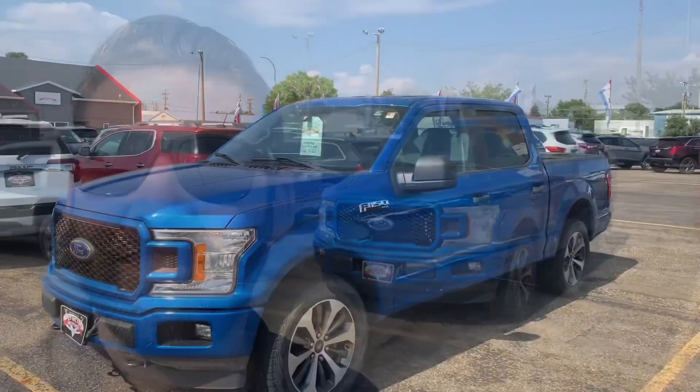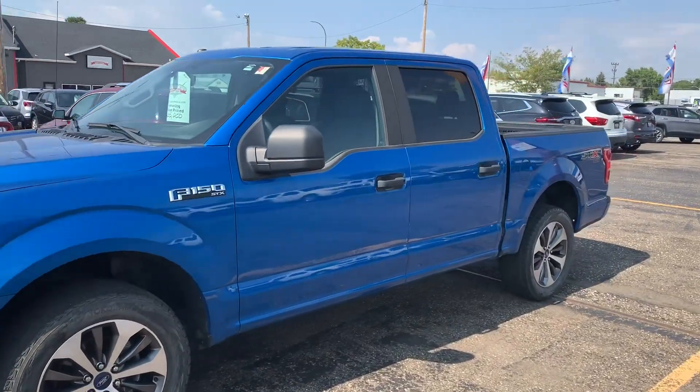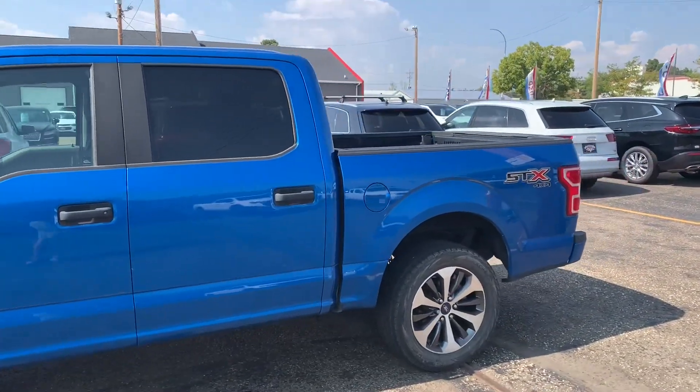Hey, good afternoon! Kyler Hawthorne here from Veracity Motors. I just wanted to shoot you a real quick walkaround video on our 2019 Ford F-150 STX. This is a really nice truck — only 32,000 miles on it, got that 2.7-liter EcoBoost, 10-speed transmission, four-wheel drive. We've got it Veracity value-priced at $35,000, so I'll go ahead and show you the overall condition and some of the awesome features on it.